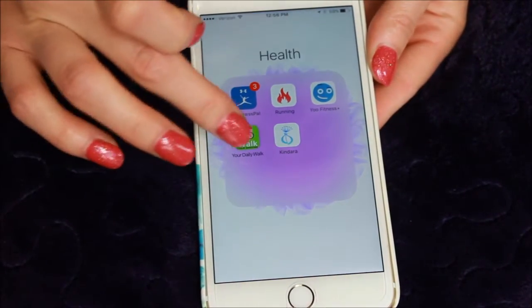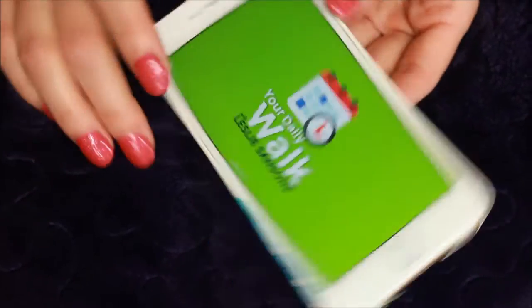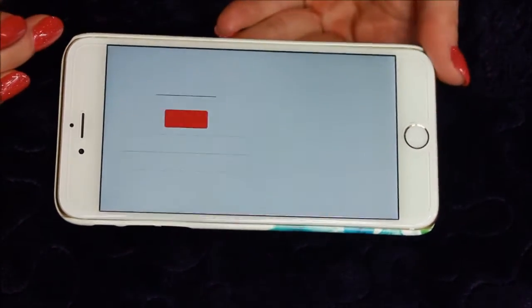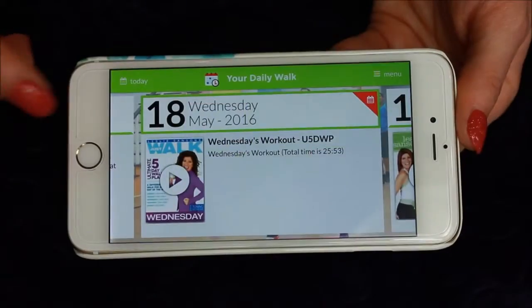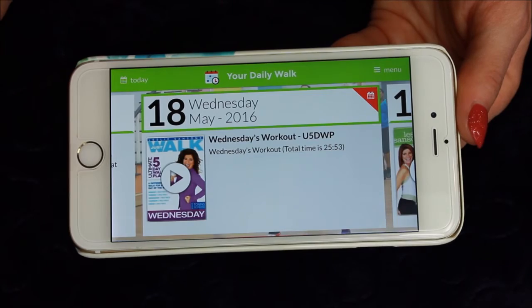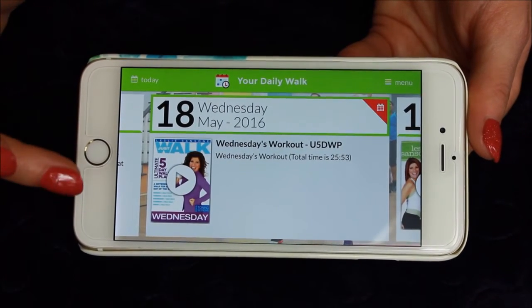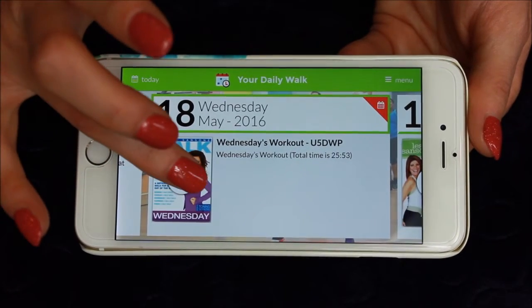And then I also have Your Daily Walk. This is an app that, if you are familiar with Walk Away the Pounds by Leslie Sansone — for this app, you have to go to her website and actually sign up for it. This is the only app I have in this folder that is not free — it's $5 a month. But what you can do, this is really good especially if you travel.